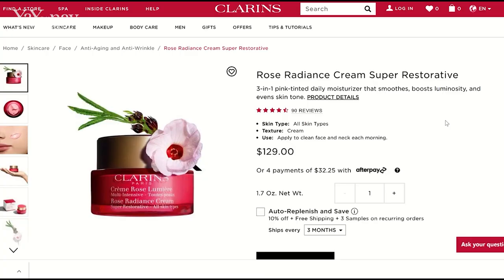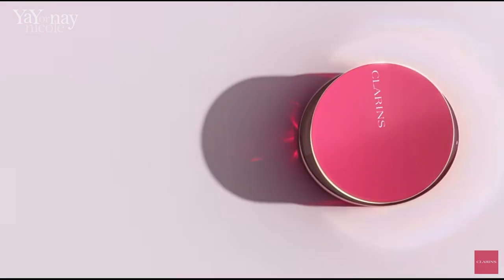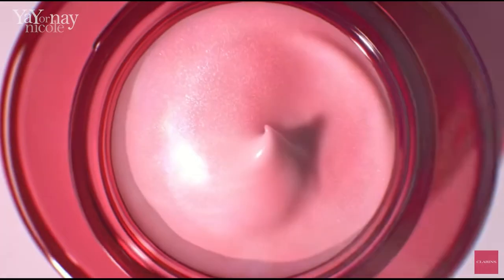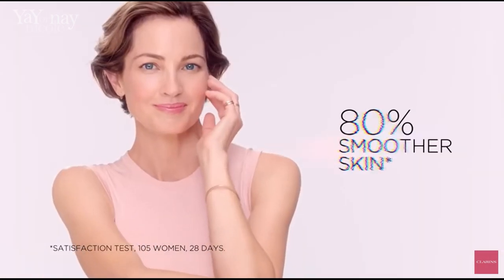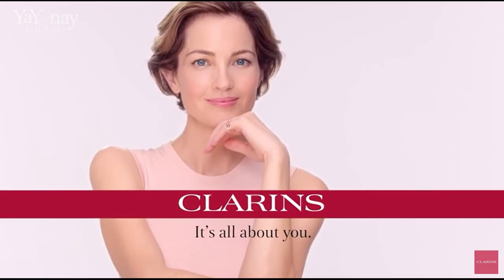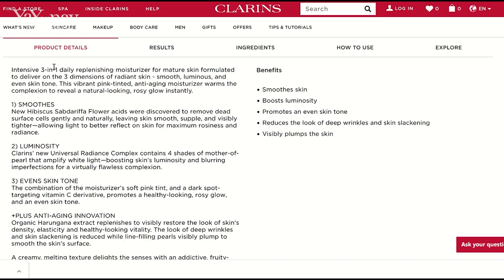Clarins says that the Rose Radiance Cream Super Restorative is a three-in-one pink tinted daily moisturizer that smooths, boosts luminosity, and evens skin tone. It gets four and a half stars in the ratings and it's for all skin types. They say to apply it to your clean face and neck each morning. Ages ago I used to use an apricot tinted moisturizer and just loved the look it gave me. This Rose Radiance Cream has really filled that void in my makeup routine. I love putting it on whether I'm wearing makeup or not — it looks fantastic under foundation, and I'm so loving that look it's giving my skin on top of all the great hydration.